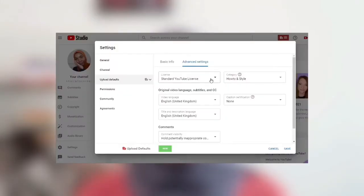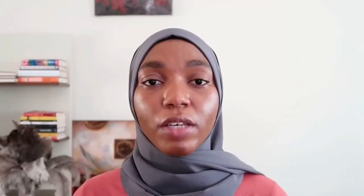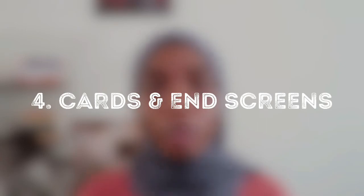Another thing to consider is the YouTube license, found under the Advanced tab. There are two types: the standard YouTube license and one other. Most YouTube creators use the standard YouTube license because it protects your content from being reused without permission — make sure it's set to standard. You also want to check the category of your videos. Popular categories include Entertainment, How-to and Style, and Education. You can set a default category for your channel, though you can always change it for a specific video.